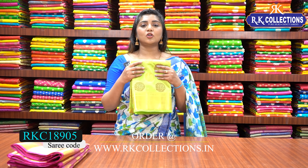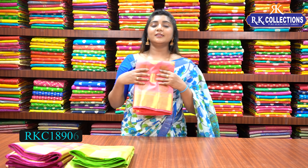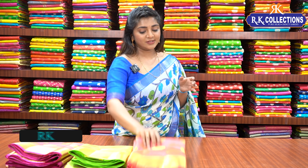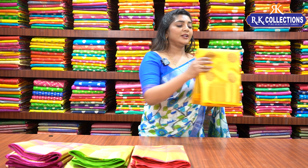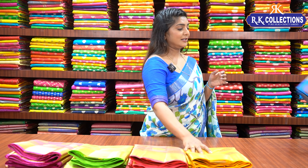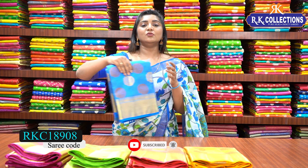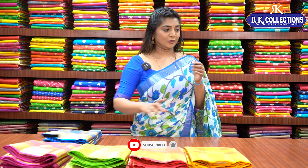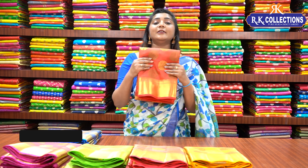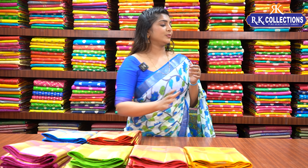We have a green color combination with a parrot green look, with self combination. Next is the peach color combination with self-blouse and self-pallu. Next is the golden yellow color combination — a very beautiful color — at 910 rupees. Next is the blue color combination with self-blouse at 910 rupees. Next is the brick red color combination with self-blouse and self-pallu at 910 rupees.